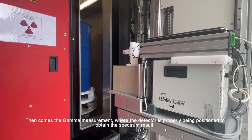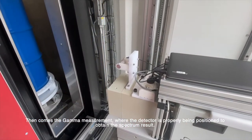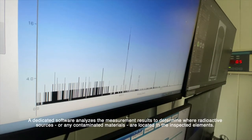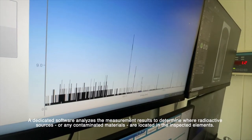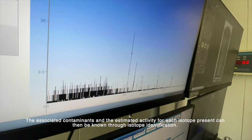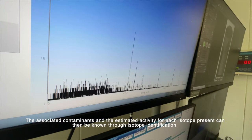Then comes the gamma measurement, where the detector is properly positioned to obtain the spectrum results. A dedicated software analyzes the measurement results to determine where radioactive sources or any contaminated materials are located in the inspected elements. The associated contaminants and the estimated activity for each isotope present can then be known through isotope identification.